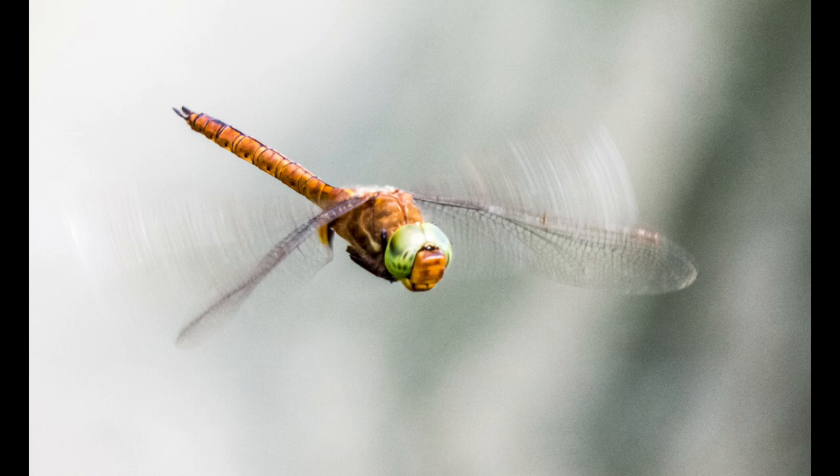I'm retired now, but when I was working for the government, they would periodically send me to European cities like Brussels and Vienna. Unlike a lot of people, I didn't spend a lot of time looking at architecture — I ended up trying to find nature subjects to photograph. While I was in Brussels, I managed to photograph this Green-eyed Hawker dragonfly as it was flying towards me. There's some blur in the wings as it was coming towards me — kind of a cool shot.